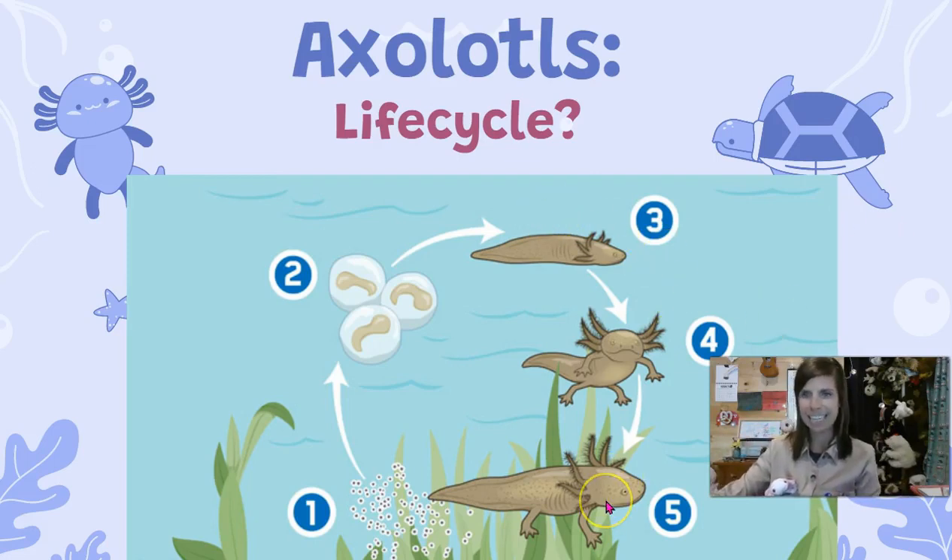They got stuck in the larvae state, and that's what Lucy is. Lucy is stuck in the larvae state. All these axolotls are stuck at that phase.